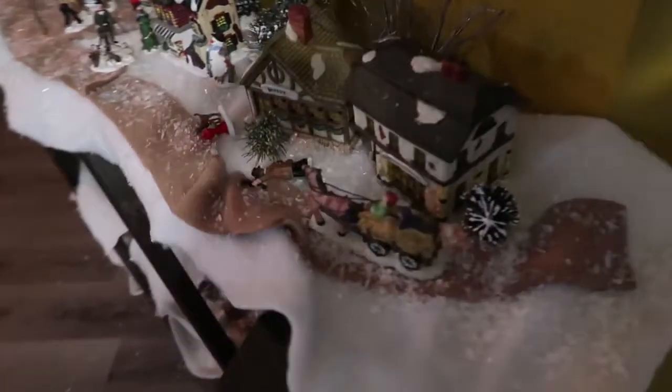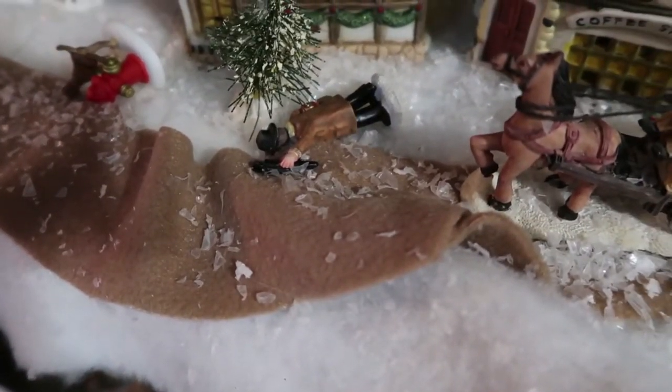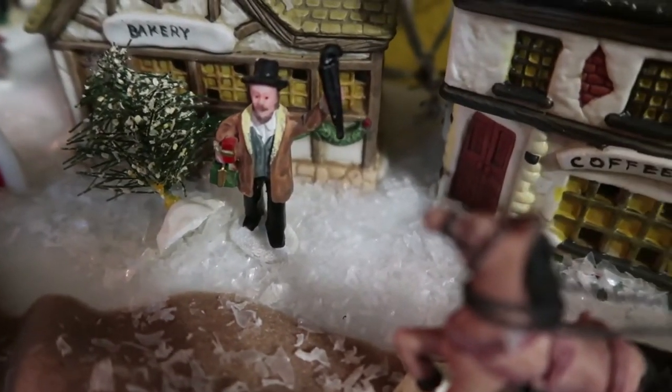The poor, poor village. Look at it. That guy right there, all he wanted was to wave at the guy with the horse. Maybe he can be resuscitated. Look — it's a Christmas miracle, he's alive! And his little dog, too.